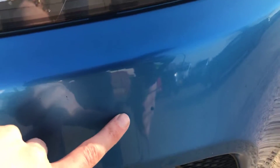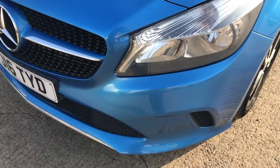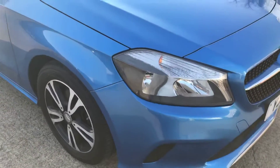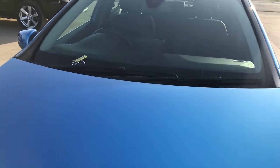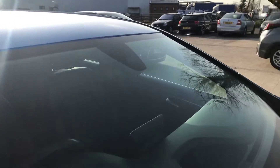On the front of the car there are just a few little chips that have been touched in by the looks of it. Standing a meter away you get more of an idea of how small they are, and the rest of that's all good. There are also just a few stone chips on the bonnet, just on there, but otherwise the rest of the bonnet is all good.